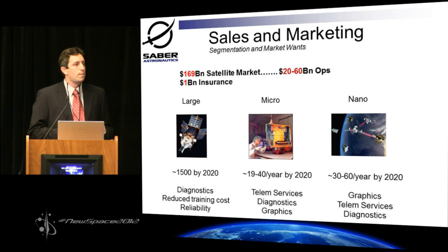But we don't want to talk about that — we want to talk about the satellite market. It's a $169 billion market. About $20 to $60 billion is in operations, and let's not forget about the $1 billion satellite insurance market. We segment this into three different groups — large, micro, and nano.